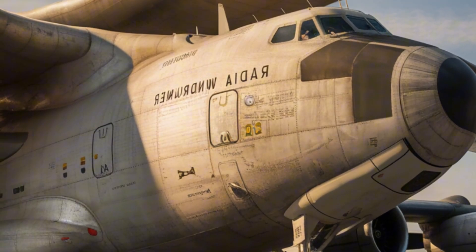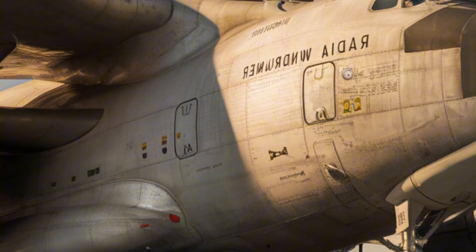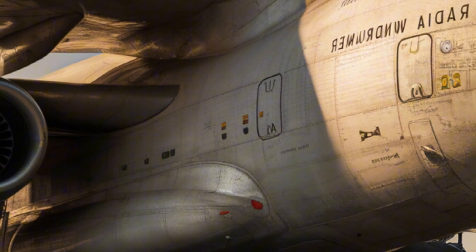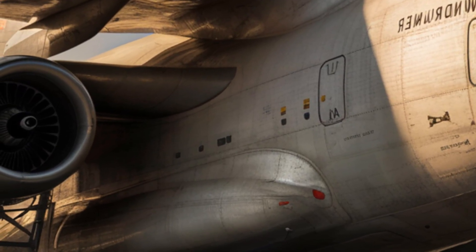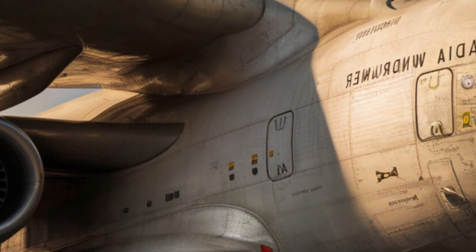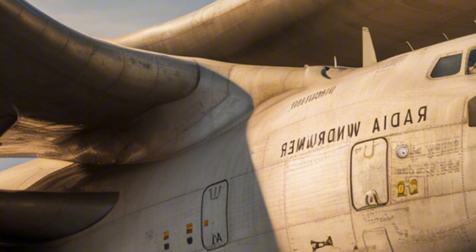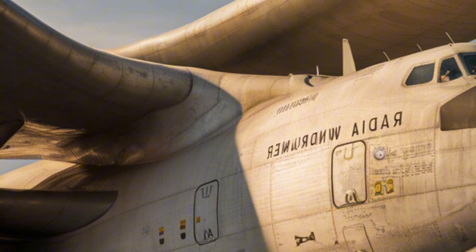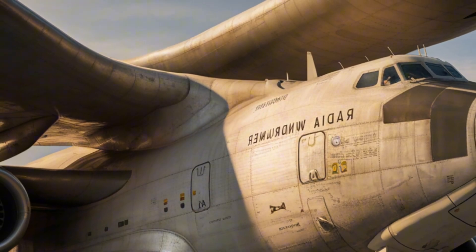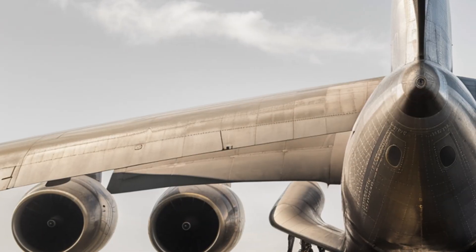On the exterior, the WindRunner is a sight to behold. It dwarfs most conventional cargo aircraft with its massive wingspan and elongated fuselage, designed specifically for oversized loads. Its nose section opens up in a clamshell style, giving direct access to the cargo bay — similar to other heavy haulers but on an even larger scale. The landing gear is a marvel of engineering, equipped with multiple wheels to spread the enormous weight of the plane evenly across runways.